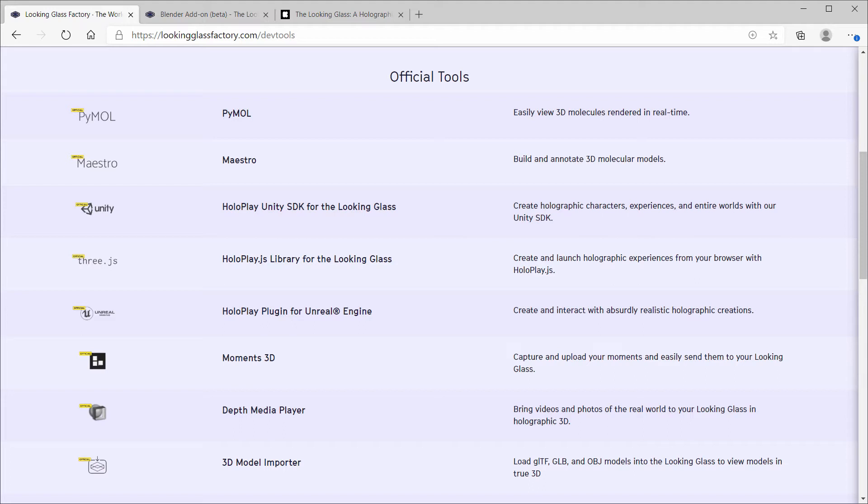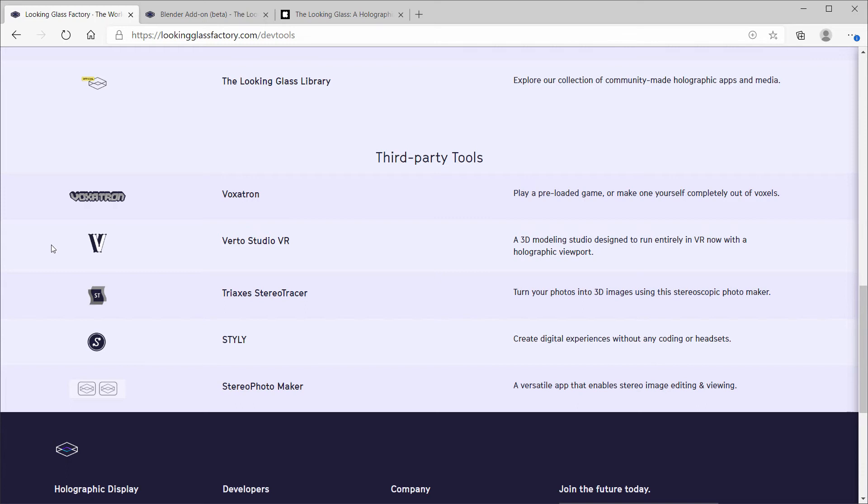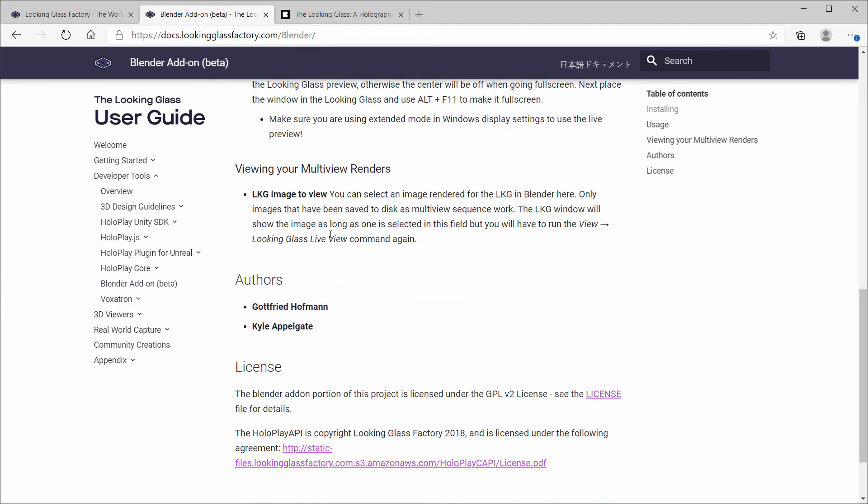The Media Depth player lets you play 3D videos directly on the Looking Glass display, and let me tell you, it looks pretty amazing. There's also a couple of third-party tools with links available, like Voxetron — a real-time 3D game program that lets you load virtual game cartridges or make your own game and distribute it. There's also a plugin for Blender that allows you to view objects in your scene on the Looking Glass display, currently in closed beta, but you can sign up through the Looking Glass website to get accepted into the program.